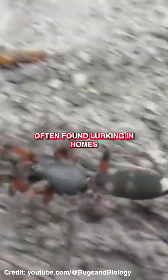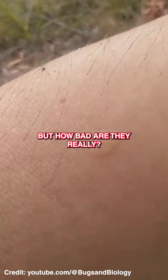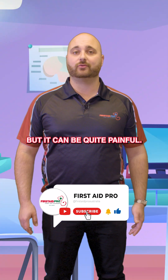Small, fast and often found lurking in homes across Australia and New Zealand. Their bites have sparked plenty of fear and myths, but how bad are they really? Unlike some other spider bites, a whitetail spider is not deadly, but it can be quite painful.